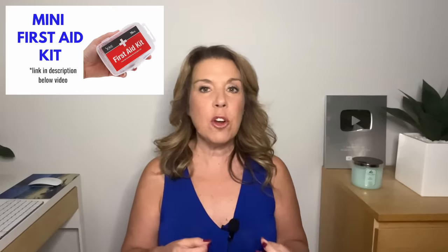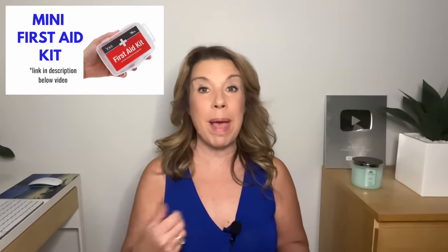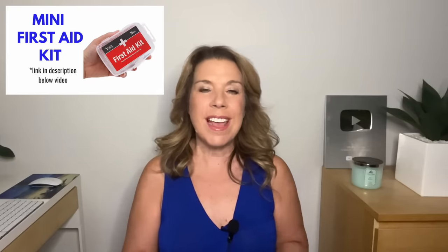Bring a little bit of basic first aid items — just some band-aids, some alcohol wipes, and a basic disinfectant for any wounds. That's something good to bring.